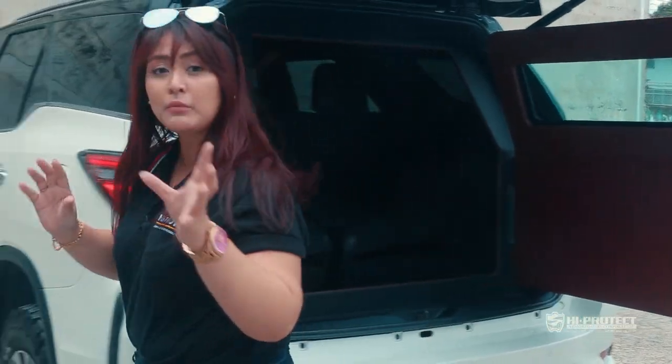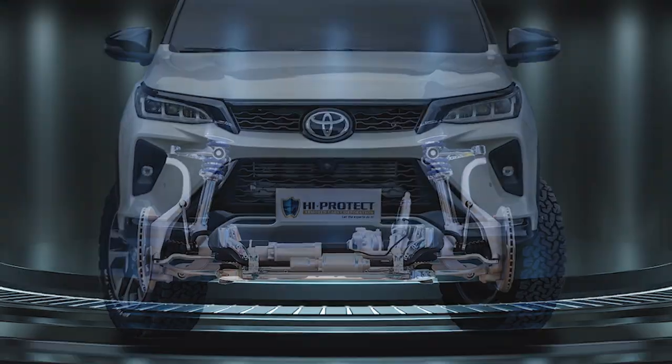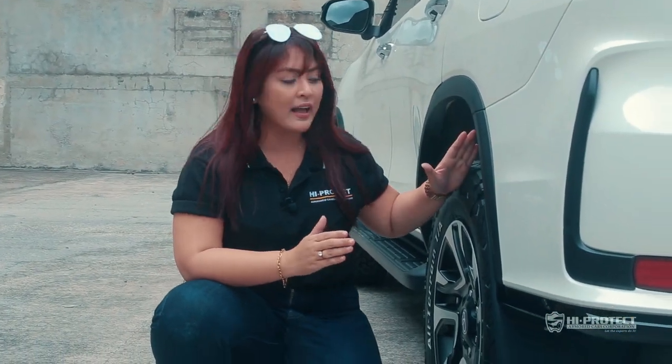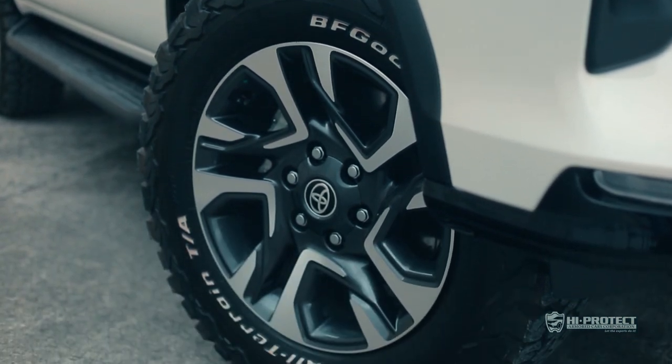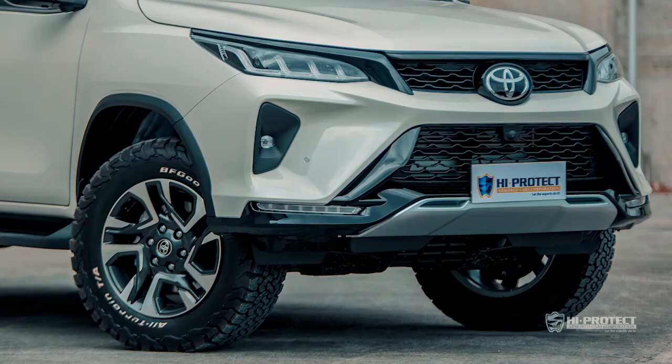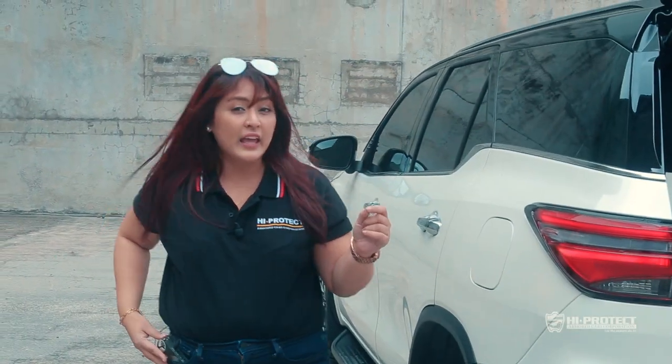We also added protection for your tailpipe, so you are sure that you are protected. Here at Hi-Protect, we upgrade your brakes and your suspension. And of course, we cannot miss your boots — these tires have been reinforced with run flats. Run flats are there to help you get to safety. Just in case someone tries to shoot your car, you are safe and can drive to a very safe point. These have been tested here in the Philippines.